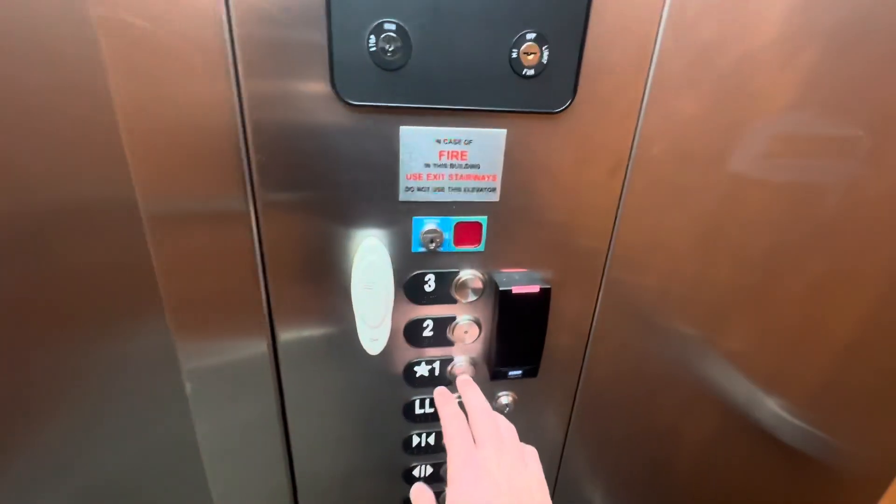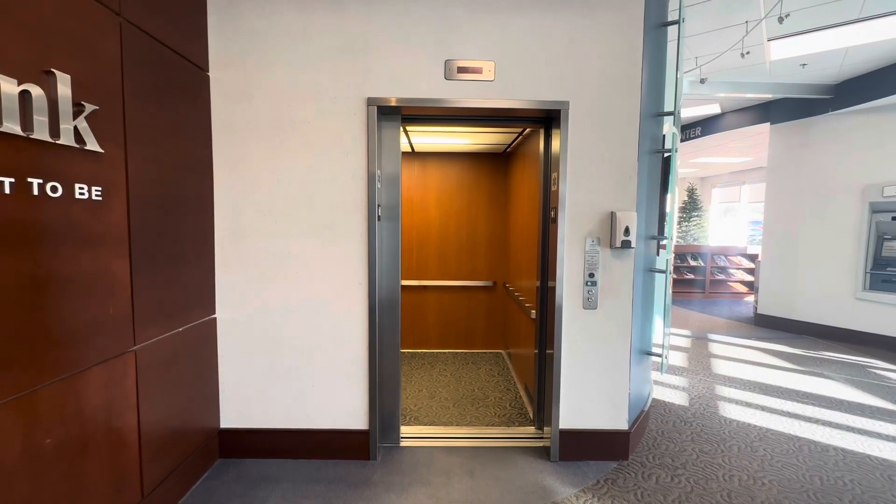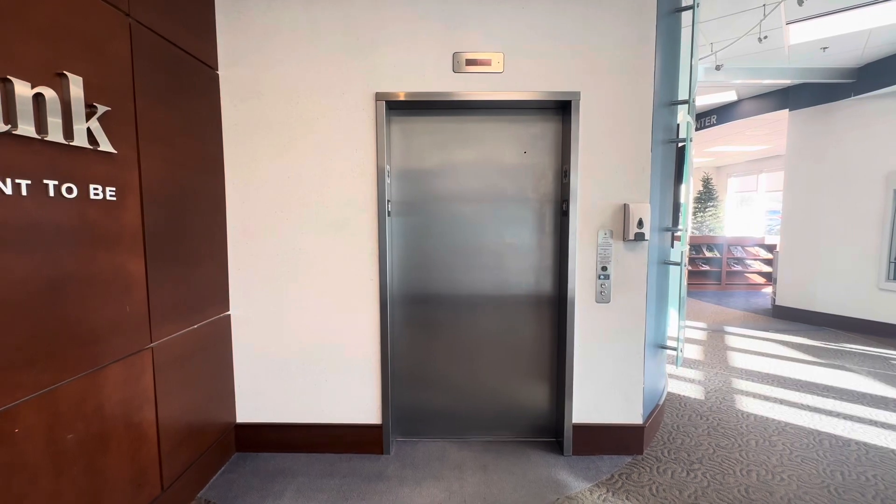These are really different buttons here — these are interesting. There it goes, and that's it.